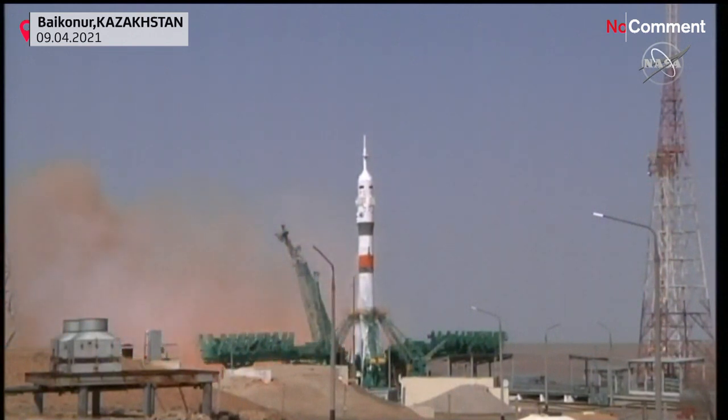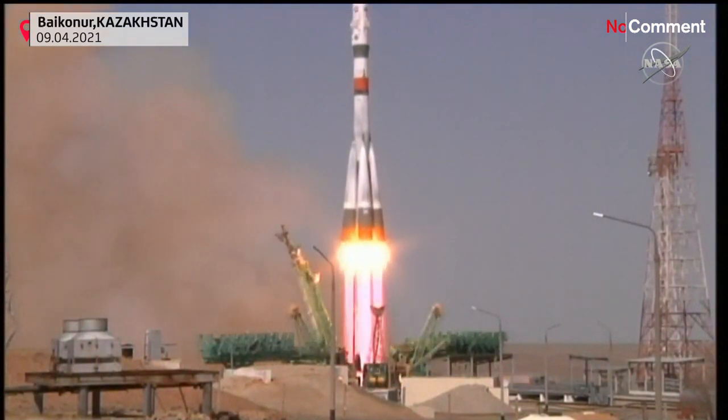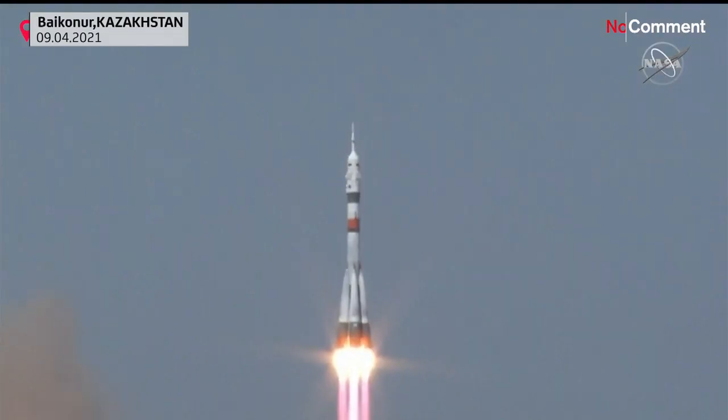We see booster ignition. Engines at maximum thrust. And liftoff — Soyuz MS-18 on its way to the International Space Station.